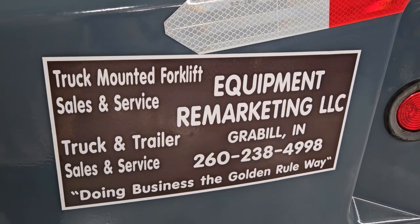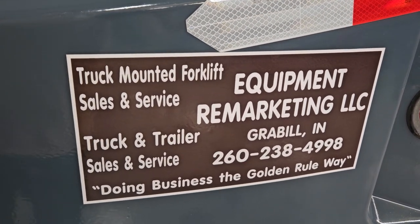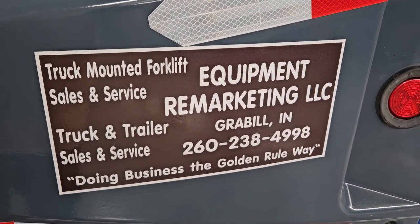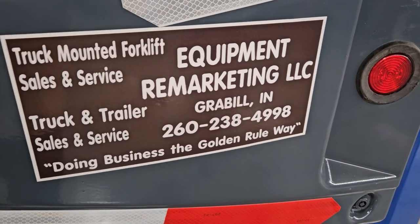Give us a call at 260-238-4998. Check us out on the web at 99lifts.com. Thank you for watching this video.